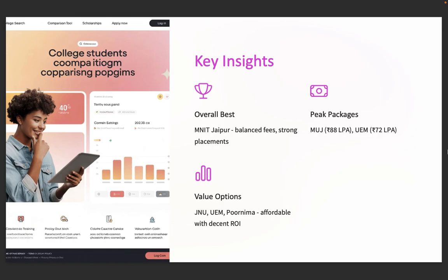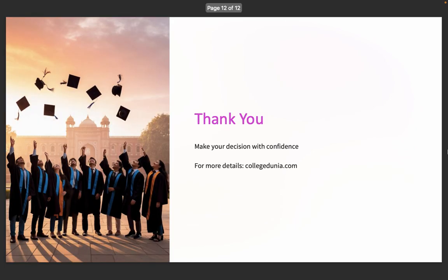Thank you for watching the video till the end — that's a wrap! Hope this helped you understand the top engineering options in Jaipur based on solid stats and real numbers. If you have any questions, drop them in the comment section or visit CollegeDunia.com and search for top engineering colleges in Jaipur 2025. We'll be happy to answer your questions.